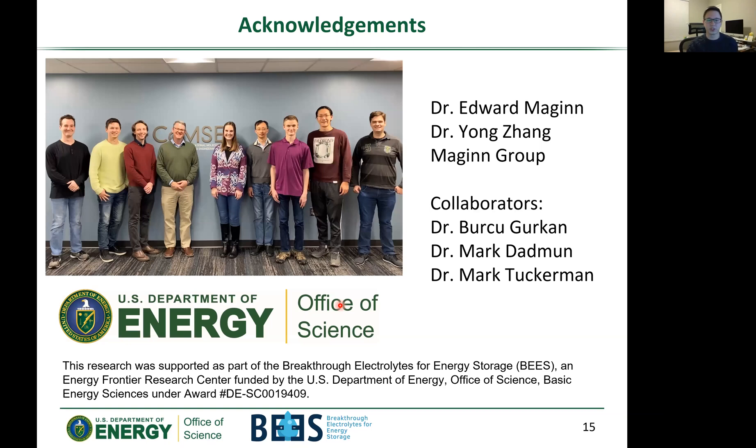I want to thank my advisor Dr. Ed McGinn, our senior scientist Dr. Yang Zhang, and the rest of the McGinn group. I'd also like to thank our collaborators: Dr. Birchu Gerken at Case Western, Dr. Mark Dadman at the University of Tennessee and ORNL, and Dr. Mark Tuckerman at NYU. And of course, I'd like to thank our sponsor, the U.S. Department of Energy — without them this research wouldn't have been possible. Thank you for your time; I'll take questions through the chat, the live session, or feel free to email me.